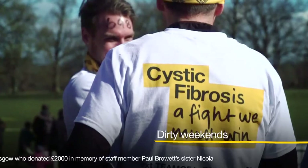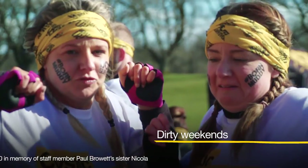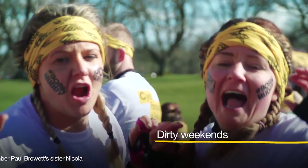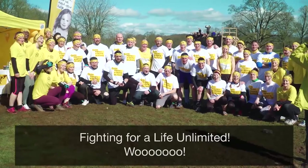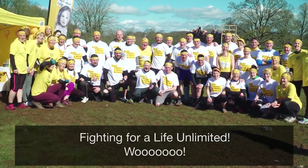And finally, a big thank you to everyone who took part in our Born Survivor event. If you fancy getting muddy in Manchester or Birmingham, keep an eye on our website for the upcoming events.